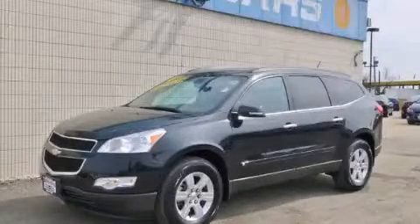This is a 2010 Chevrolet Traverse. Safety, space, and comfort.